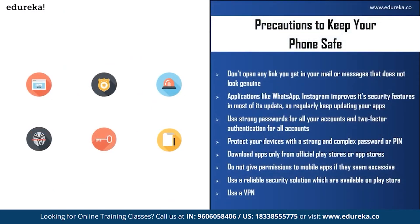There are certain precautions you can take to keep your mobile safe from attackers. First, do not open any link in your email or messages that does not look genuine — delete and block the number. Second, apps like WhatsApp, Instagram, and Facebook improve their security features with updates, so regularly keep your apps updated. Third, use strong passwords and two-factor authentication for all your accounts, especially important ones like your Apple ID or Google account. Fourth, protect your device with a strong and complex password or PIN — do not use simple names or patterns that an attacker could easily crack.